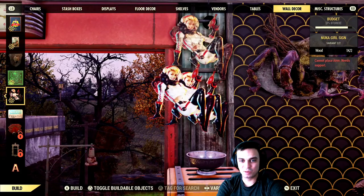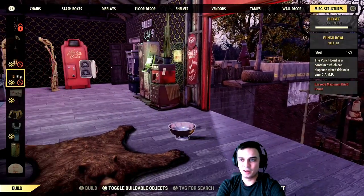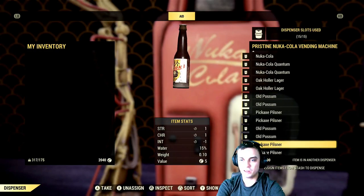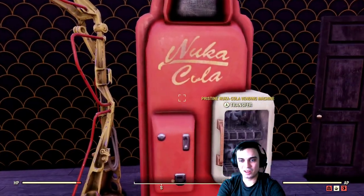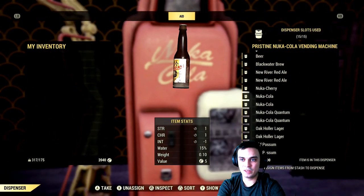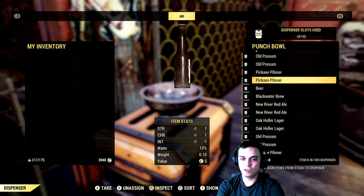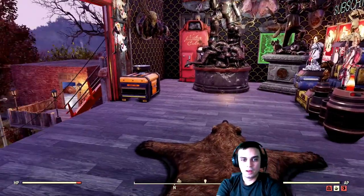In the misc section, the Nuka Cola pouch works exactly like the fridge — you can activate it and access all your alcohol. People can drink from it when they visit. The fridge has a storage of 15 and the pouch has a storage of 10, and they do not stack, so you can now offer 25 drinks total instead of just 10.